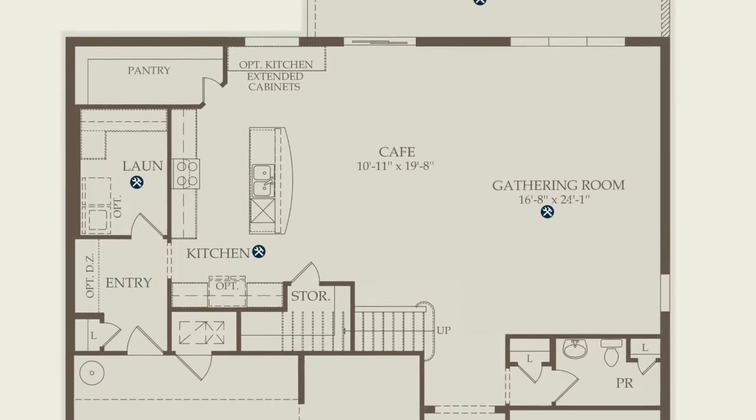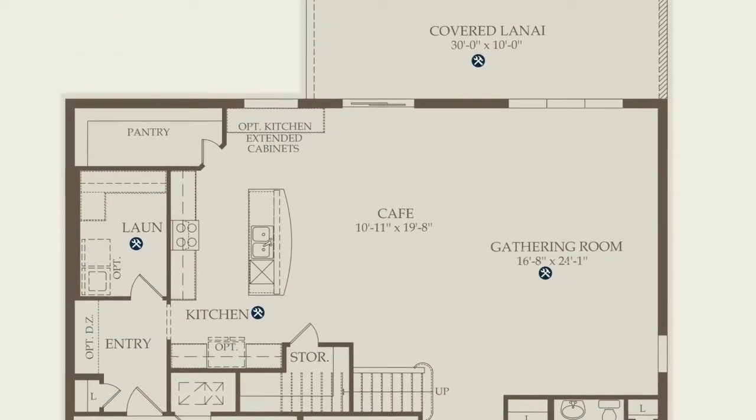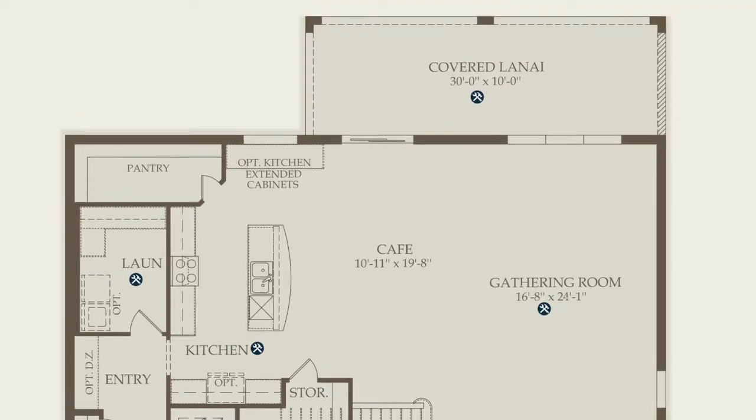We have our gathering room, our cafe, and our kitchen. Then we go in by the garage, and we see the laundry room and also an optional drop zone.